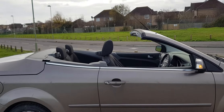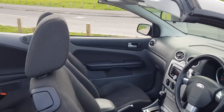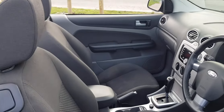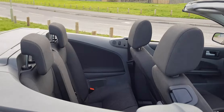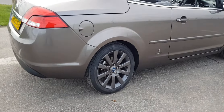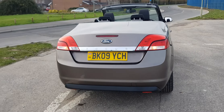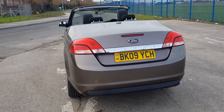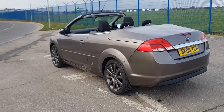I've had it fully serviced — everything done. So it's had an oil change, oil filter, petrol filter, air filter, pollen filter, and new spark plugs. It's had a full service. Along with that, I've put brand new tyres on the car all round. The car pretty much wants for nothing.